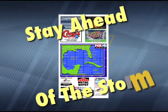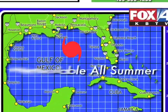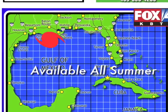These will be safe in the event of a storm. Stay ahead of the storm with the new Fox 4 Hurricane Tracking Chart, available all summer long at any sponsor location.